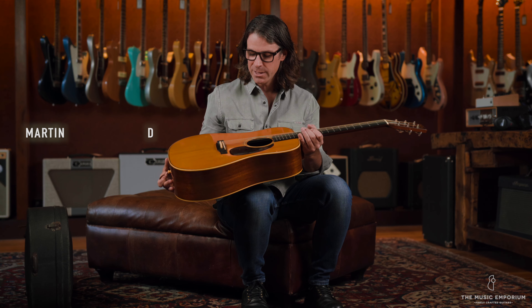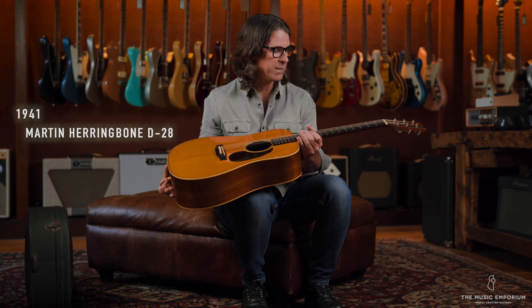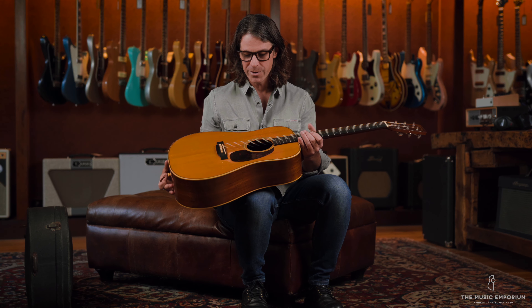This is a Martin D-28, number 77299. It's a 1941 herringbone D-28, and it's the cleanest one of these that we've ever seen. It's in just remarkable condition for its age.